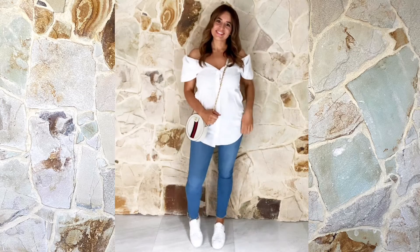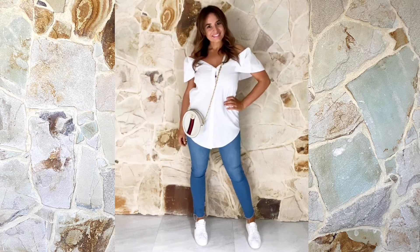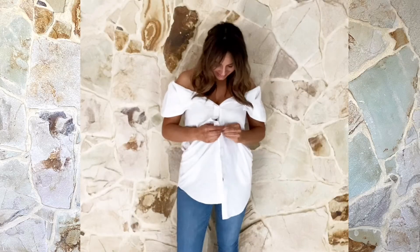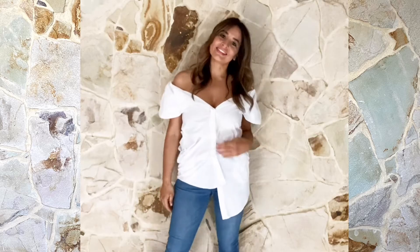A shirt dress is chic and seriously effortless, especially when you combine it with a sneaker and cross body bag. Keep it cool and casual by layering it with a denim jean and your favourite kicks. Quick styling tip: try skipping a button when buttoning up your shirt dress for a more edgy look.